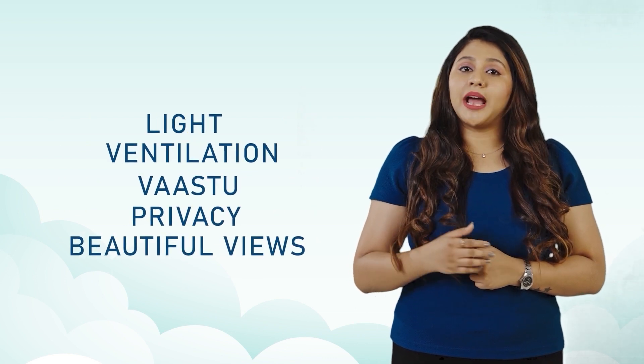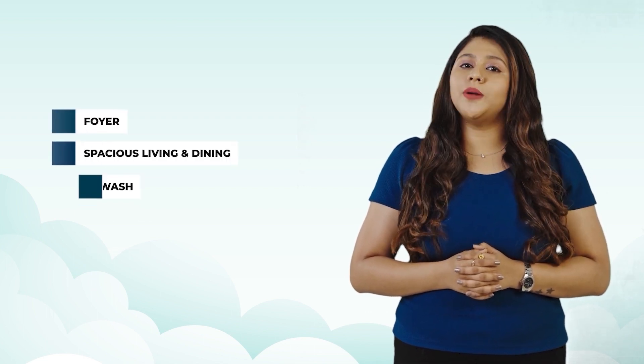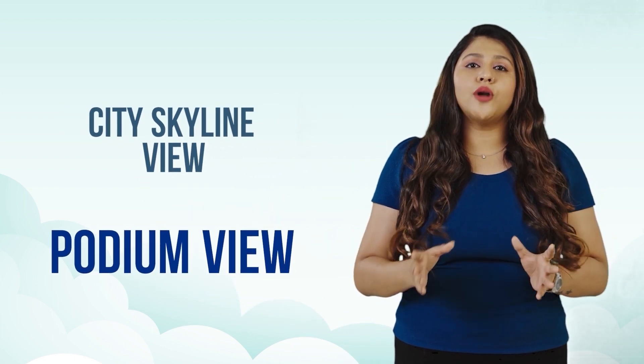Product Planning. Casa Grande Cloud 9 offers the best master and unit plans based on five important design elements: light, ventilation, vastu, privacy and beautiful views. Ample open spaces and 26,500 square feet of vehicle-free podium with landscaped areas for maximum light, ventilation and outdoor recreational activities. Efficiently planned luxurious apartments with foyer, spacious living and dining, common hand wash, wide kitchen with double side counters, spacious bedrooms with walk-in wardrobes, and all bedrooms and balconies offering a spectacular city skyline view or podium view.